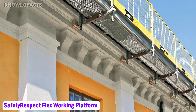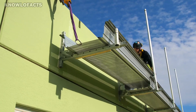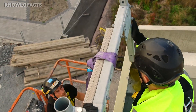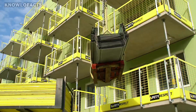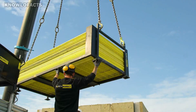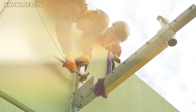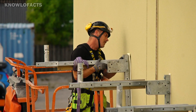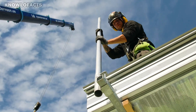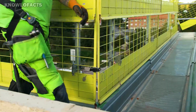The Safety Respect Flex working platform is a modern alternative to traditional scaffolding, providing safer and easier access for construction work on roofs and building facades. Designed for flexibility, this platform attaches easily to walls, floors, or roof trusses, fitting different building types including unique shapes like circular structures. The platform's working width can extend up to 1.5 meters from the wall, offering plenty of room for tasks.